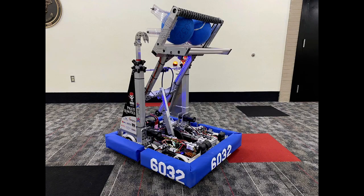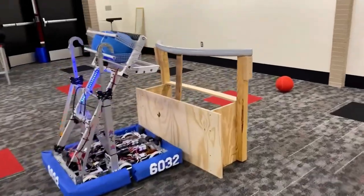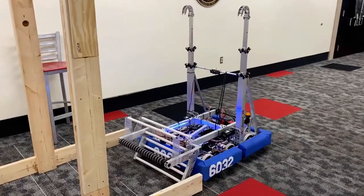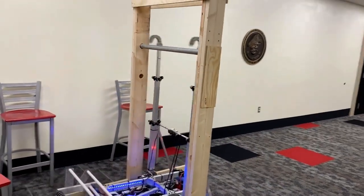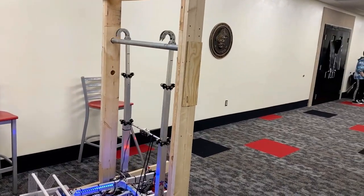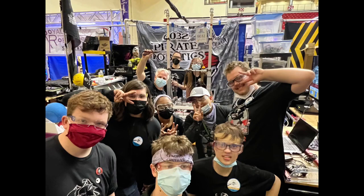Here's our robot for the game Rapid React. And now the best part — the competitions.